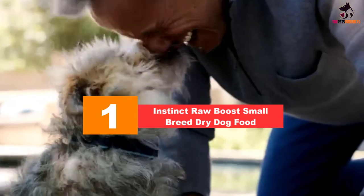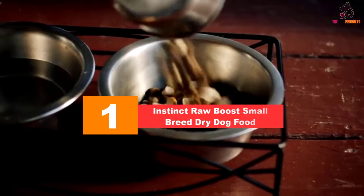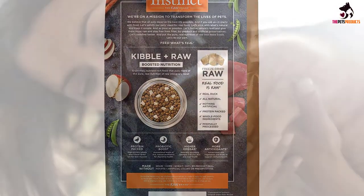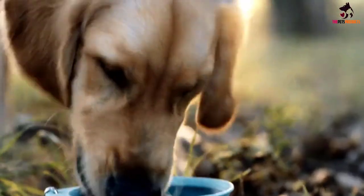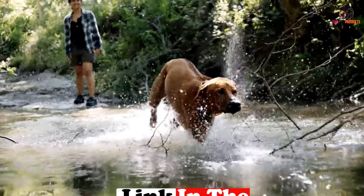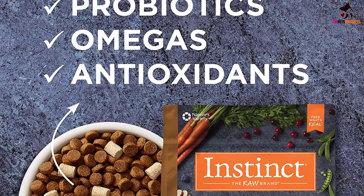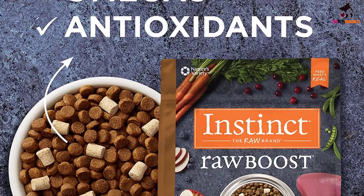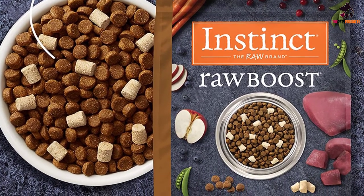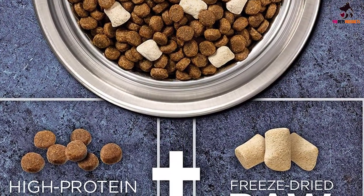And finally at number 1, we have the Instinct Raw Boost Small Breed Dry Dog Food. If you'd like to try a raw diet with your small pooch but still want to keep some dry food on the menu, check out this grain-free kibble topped off with freeze-dried raw meat that comes from cage-free duck. Crafted from only high-quality ingredients, it's perfect for high-energy small breed dogs. The high-quality protein will boost your mini dog's energy, muscle strength and all-round health, while providing a natural meaty taste they will love. Add in probiotics, essential fatty acids and vitamins, minerals and other nutrients such as calcium, glucosamine and chondroitin for bone, heart and digestive health, and you have a complete meal that packs a power punch.